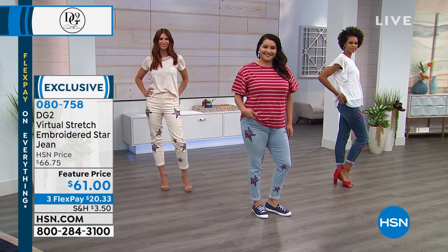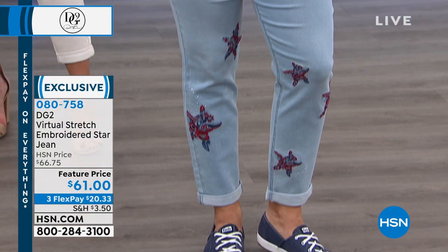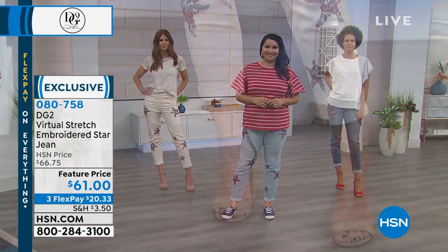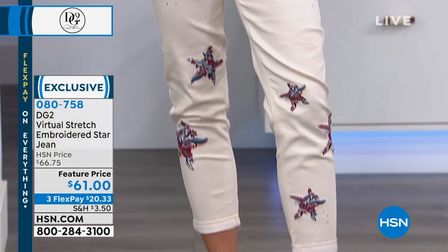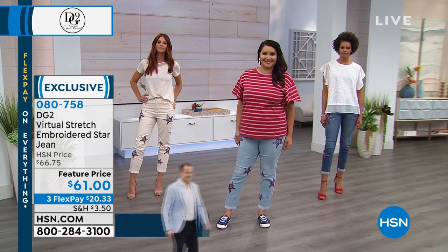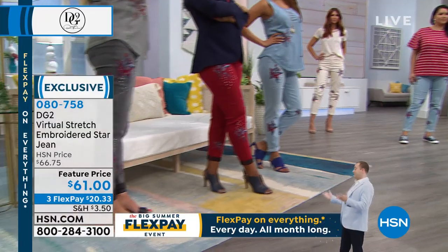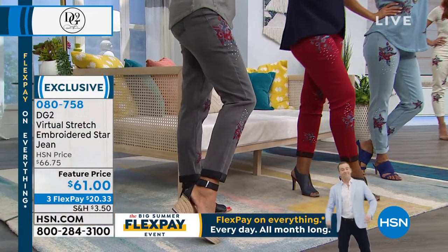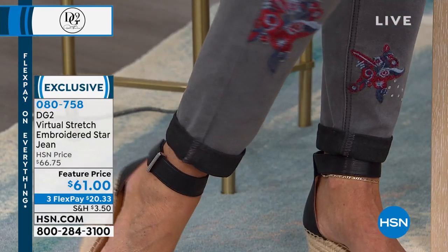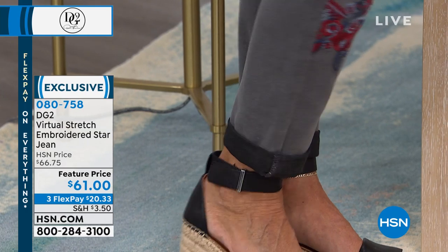Today's the day because we have a feature price, three flexible payments, and extra flex pay on your HSN credit card. Someone was asking for a close-up of the cuff. The cuff in the natural is very subtle, but when you get to the mid-tone, the wine, and the gray, you really see the contrast. It is so classy looking.